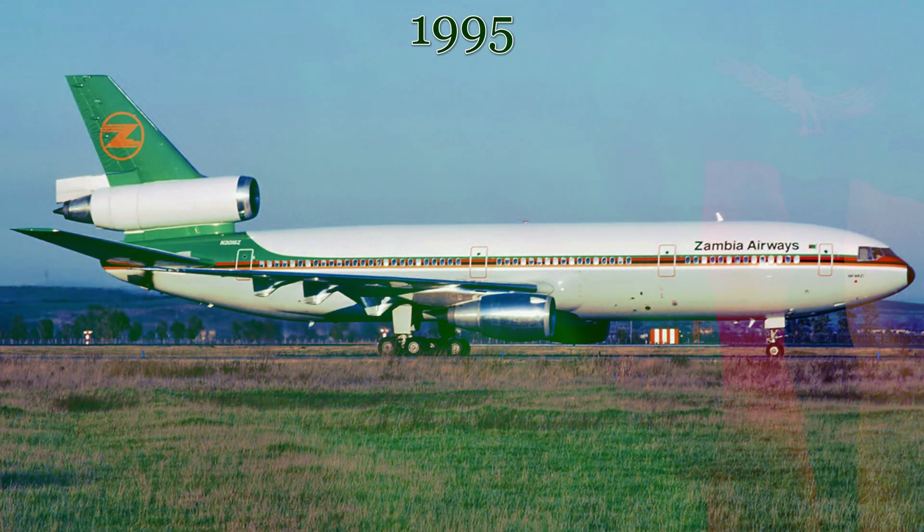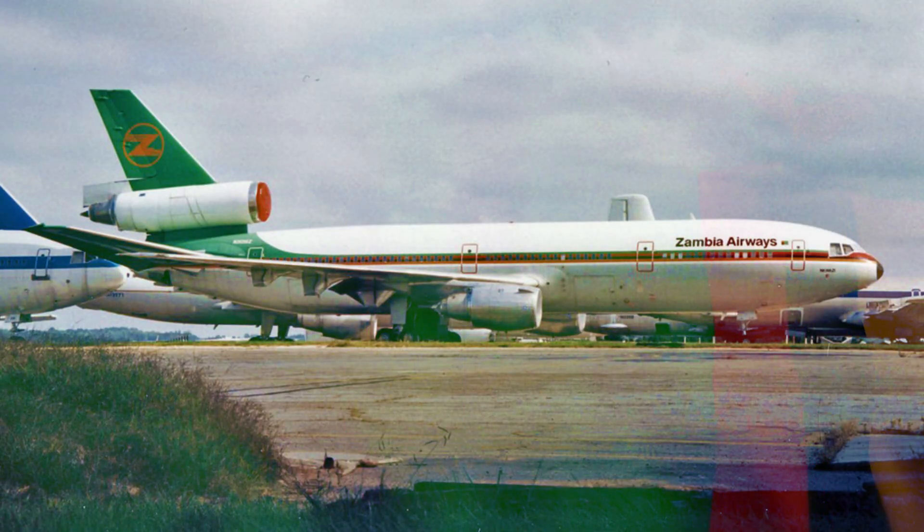Unfortunately, in 1995, facing financial pressures after the Gulf War raised fuel prices and forced the termination of some routes, the airline was forced to liquidate and go out of business. It was at this time that this aircraft was put into storage at Greensboro, North Carolina Airport to await a future operator.